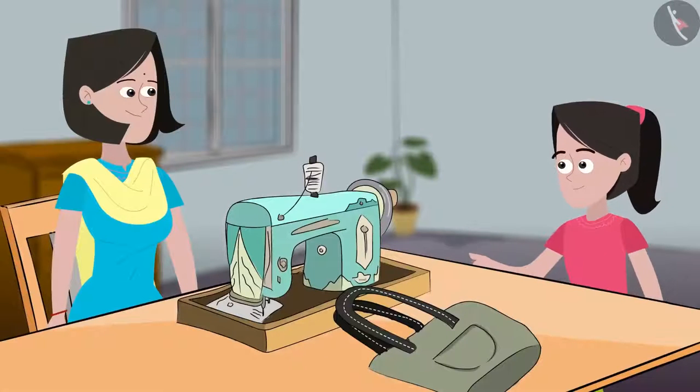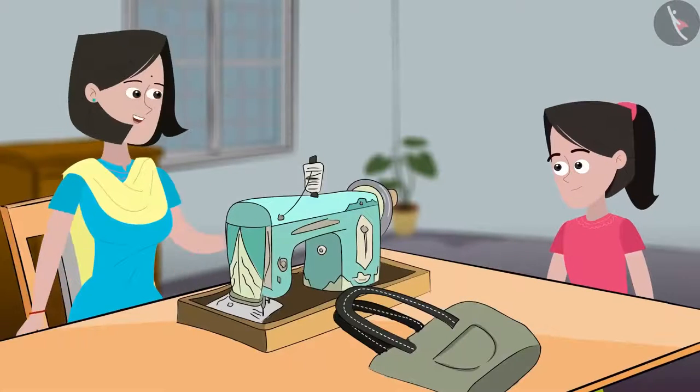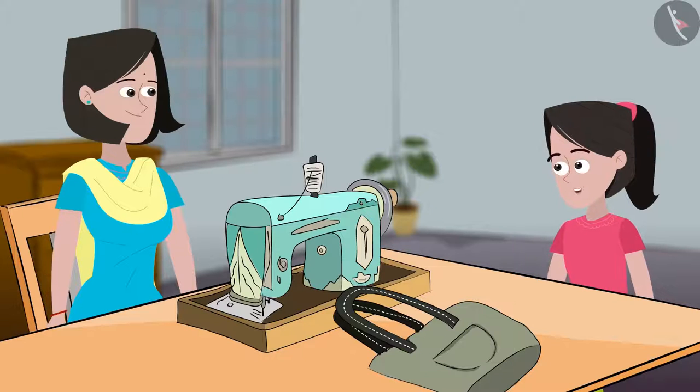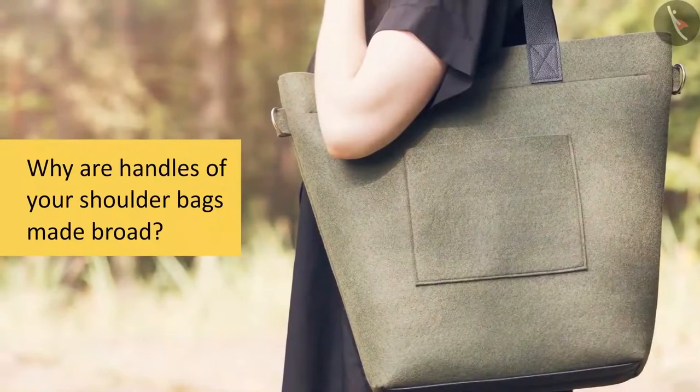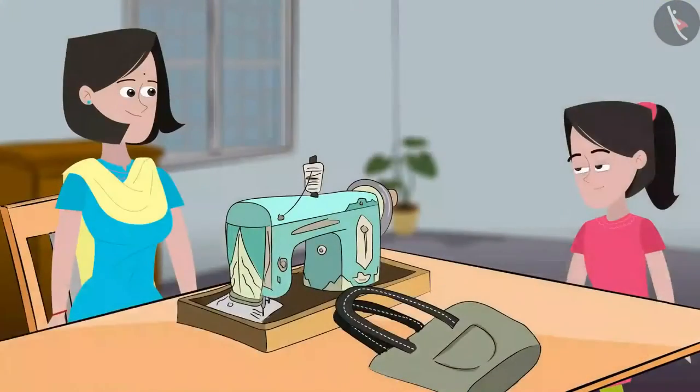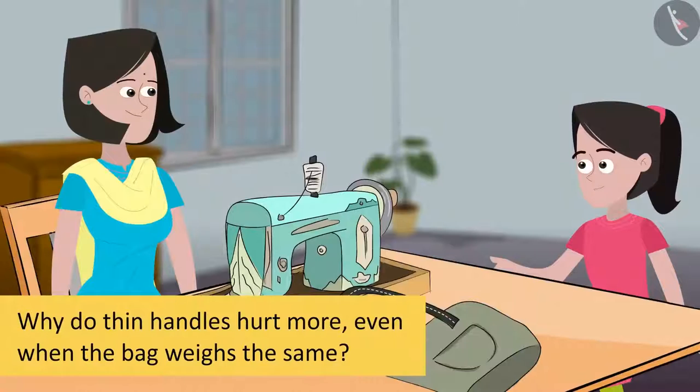Mommy, what are you doing? Beta, I am replacing these thin strap handles of my bag with the broader straps. But why, Mommy? Aren't these thin handles strong enough? Oh, these are strong, Beta, but when I hang my bag, these thin handles hurt my shoulders. If these are broad, the bag will exert lesser pressure on my shoulders and hurt less. But the bag will still have the same weight and so the pressure on the shoulders will also be the same. Then how will replacing these straps help?